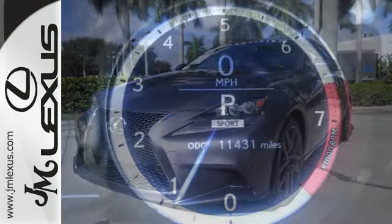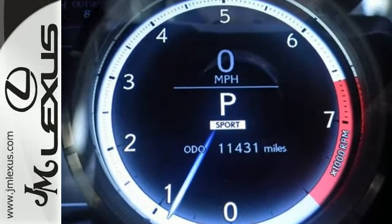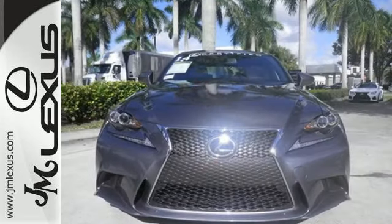A power moonroof, garage door transmitter, heated mirrors, climate control and power seats enrich your experience. The stability and traction control and multiple airbags add a sense of safety.